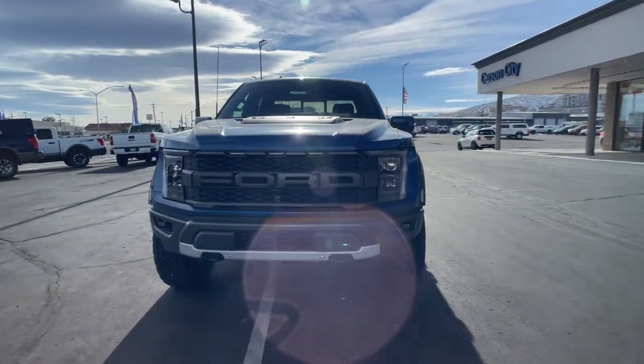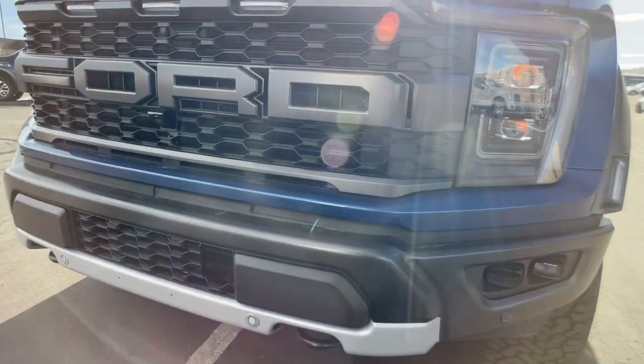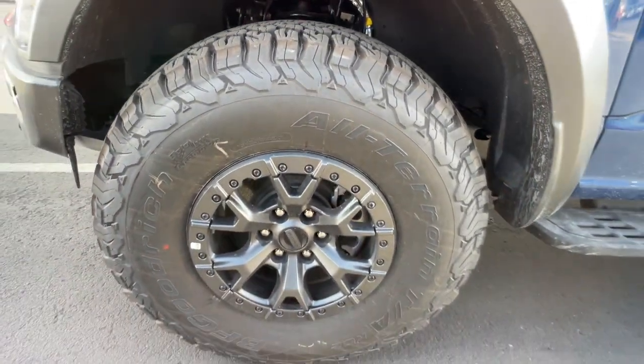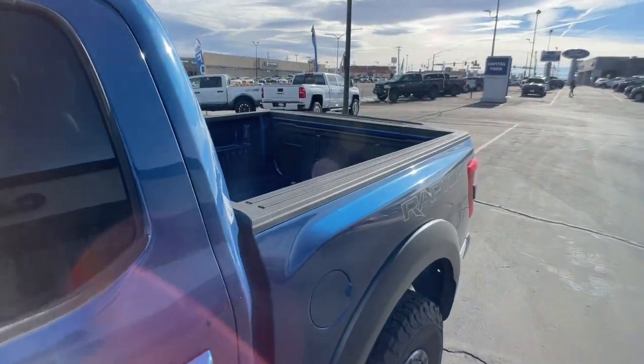Navigation system, heated driver's seat, four-wheel drive, active suspension, adaptive cruise control, satellite radio, remote engine start, iPod and MP3 input, lane-keeping assist, aluminum wheels.